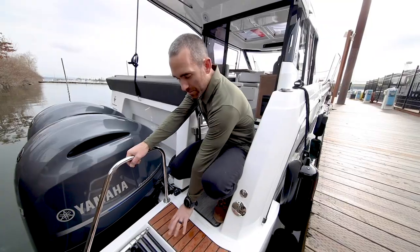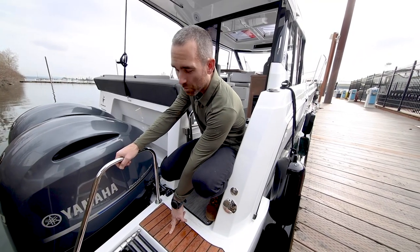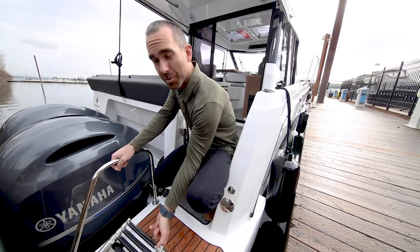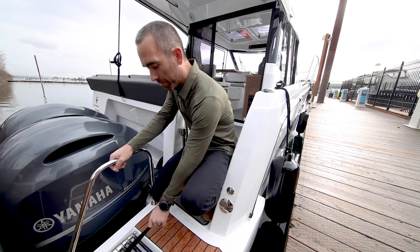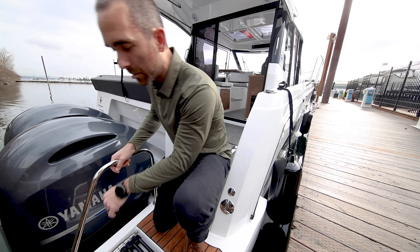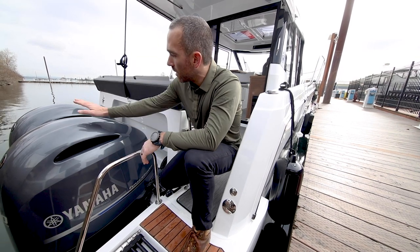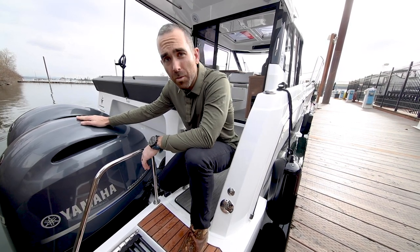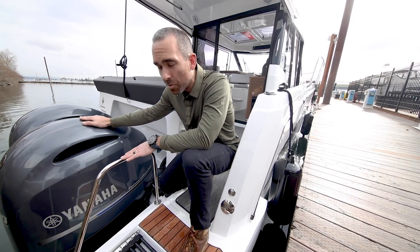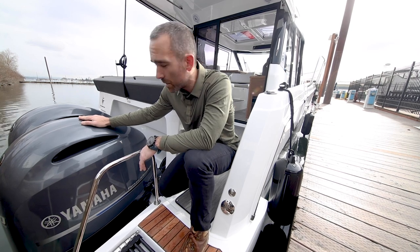Starting in the back of the boat, we have real teak on the swim platforms — one on each side. We have a boarding ladder here for swimming. This velcro strap keeps it together when it's not deployed. And then the twin 200 horsepower Yamaha outboards — we'll talk more about these and listen to how quiet they are when we do the performance testing.